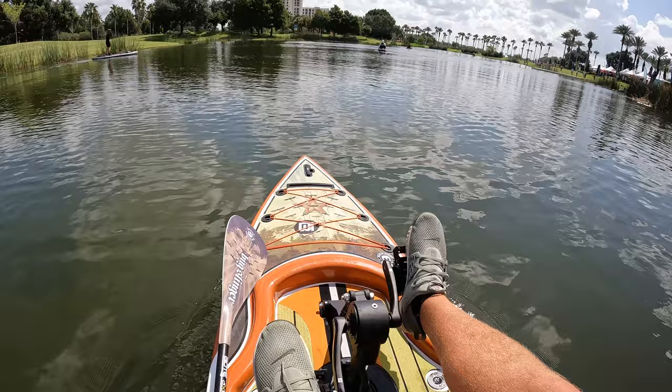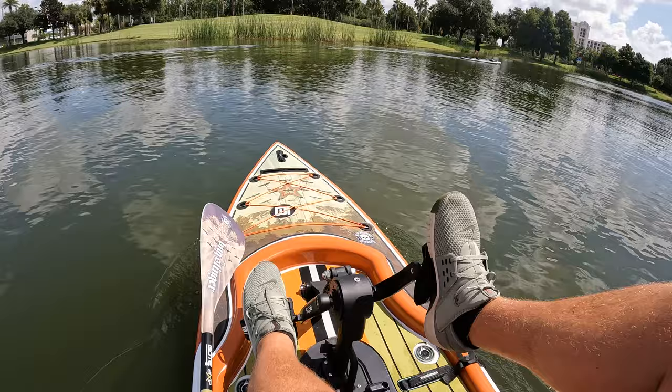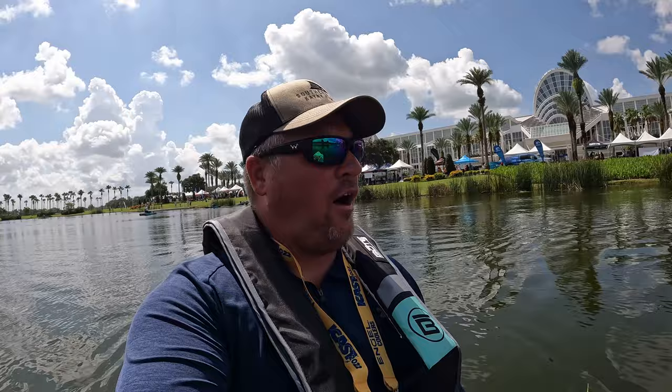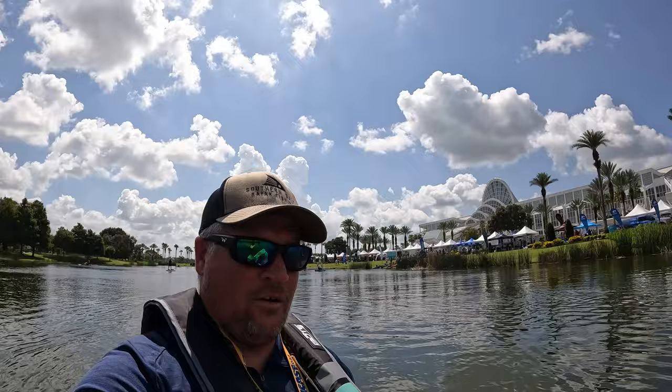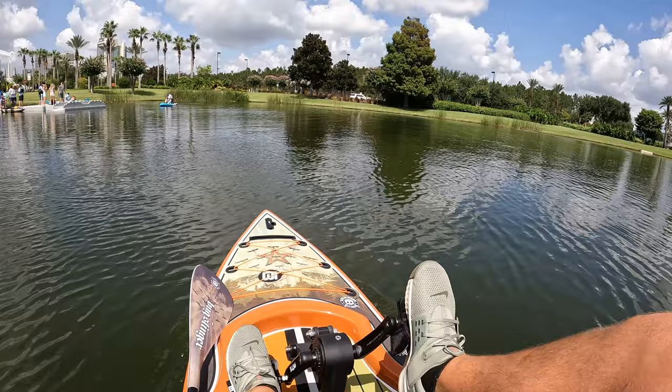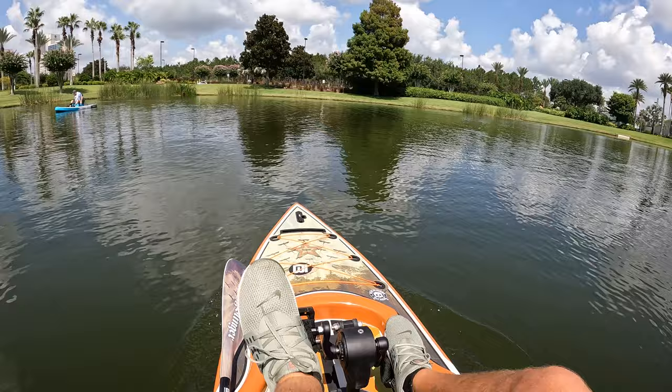I'm on it right now pedaling through and it feels pretty good. Coming from kayaks with a lot of secondary stability, I'm a little off-centered — feel like I'm a little wobbly. But 280 pounds, 5'11" — that's my stats — so if you're wondering for yourself, that's pretty much the deal. Out here on this hybrid, as I'm gonna call it, the Boat Rackam Bug Slinger 12 foot. Definitely looks badass, not gonna lie — it looks pretty cool.